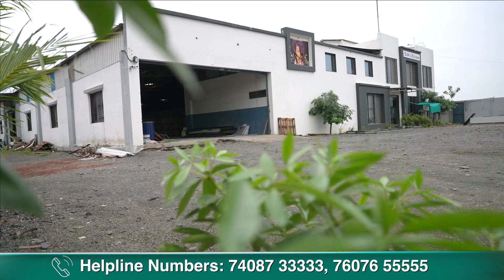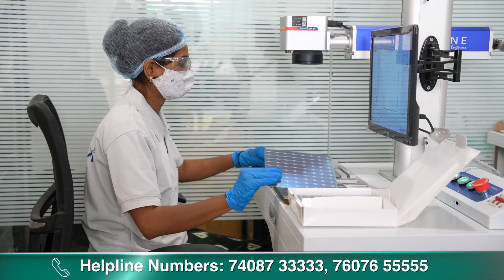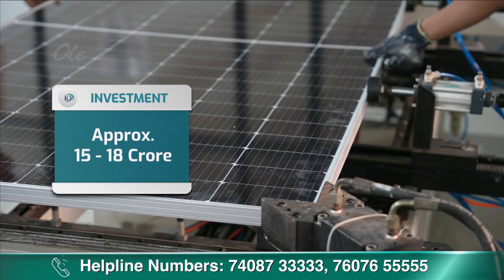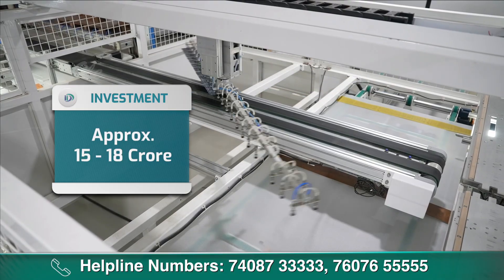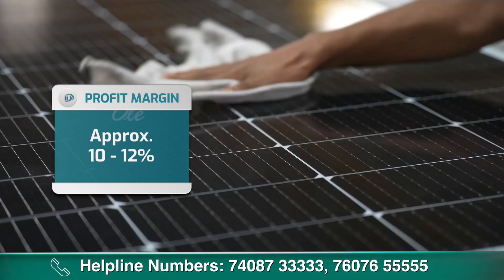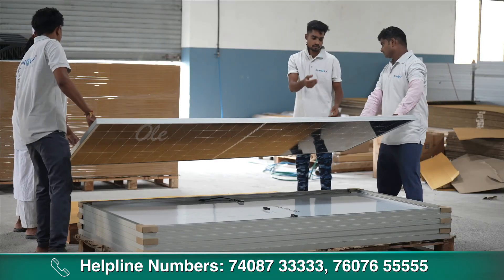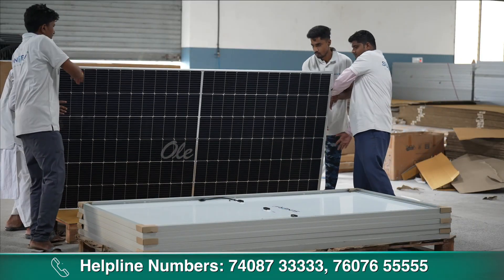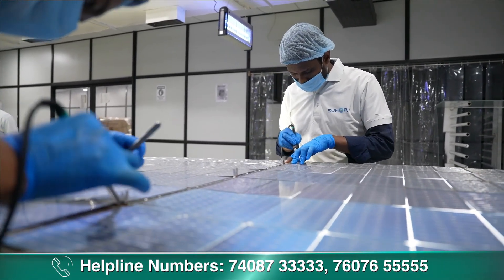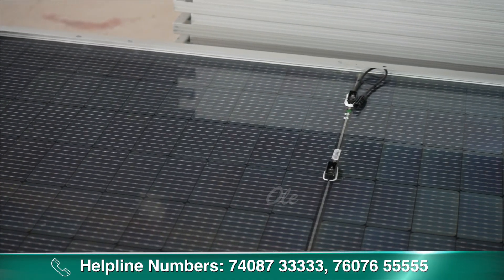इस वीडियो में दिखाए गए plan के according, PV solar panel assembly business शुरू करने के लिए आपको लगभग 15-18 करोड़ तक की investment करनी होगी। इस business से आप 10-12% तक का profit margin earn कर सकते हैं। PV solar panel business को small, medium या large scale पर शुरू करने के लिए जो जरूरी जानकारी चाहिए, वो वीडियो के अंत में project cost के जरिए आपको मिल जाएगी।